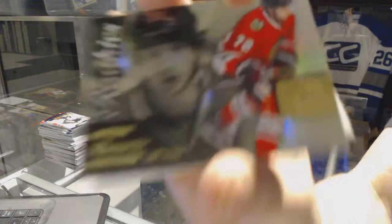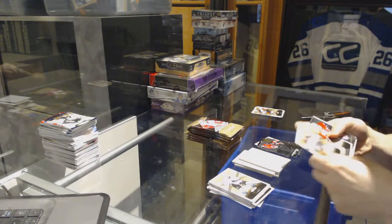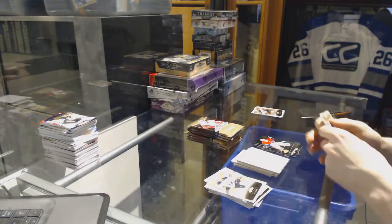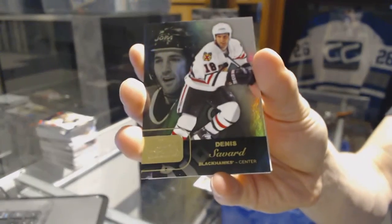We've got a Fleer Showcase for the Chicago Blackhawks, Artemi Panarin. Metal Universe for the Canadiens, Zach Fucale. Fleer Showcase for the Hawks, Denis Savard.